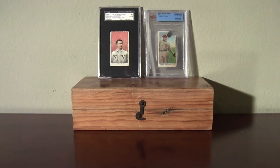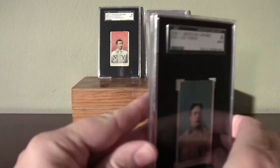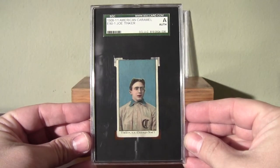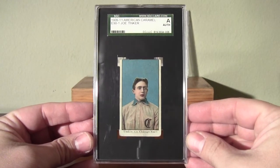What's up, YouTubers — going to show some caramel cards. These are all from the E90 Set 1, and they were released from 1909 to 1911.